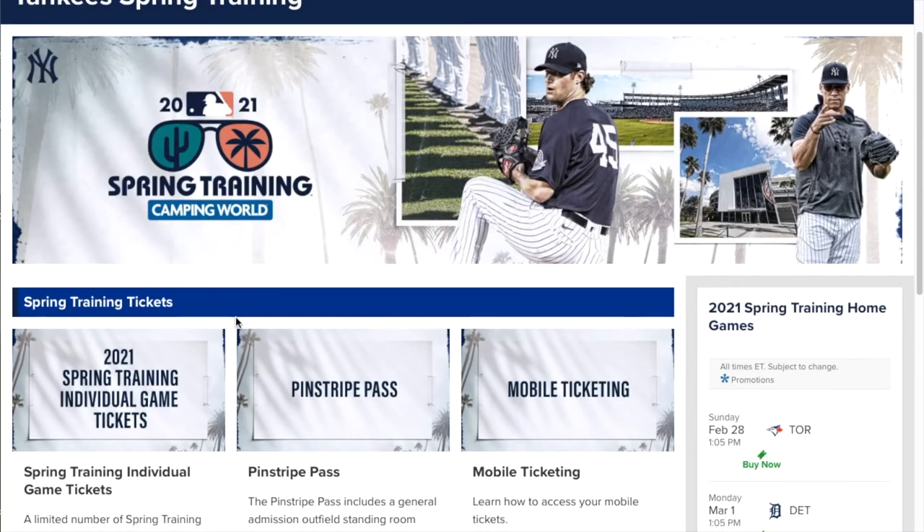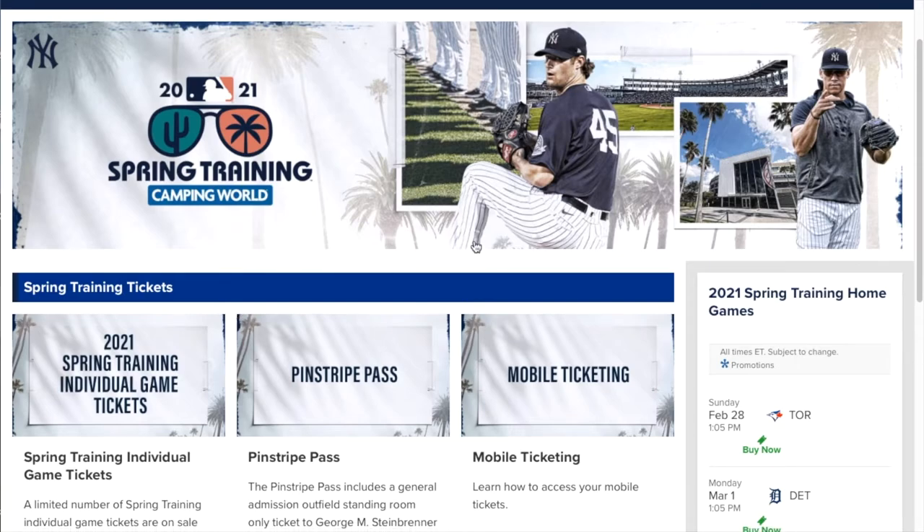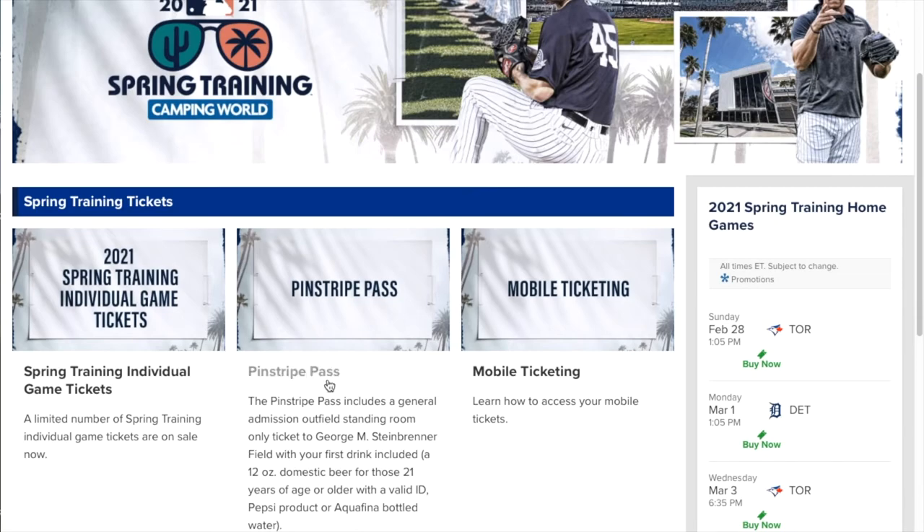Then let's move it over to the New York Yankees website. This is actually a really good spring training site. They've got the pinstripe pass, a lot of information on here for you. Got Cole and Judge on the front. A lot of information on their site.